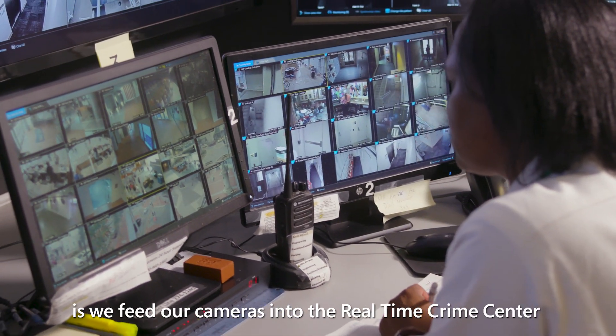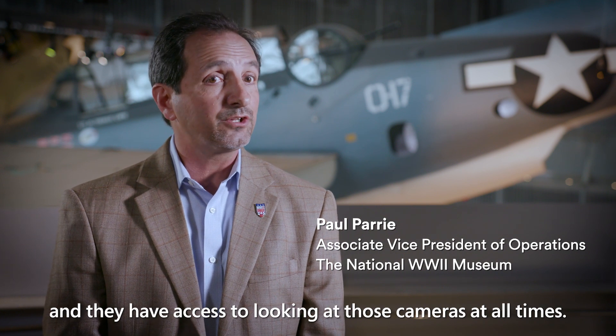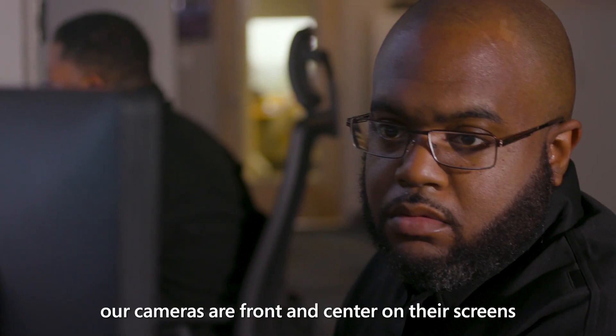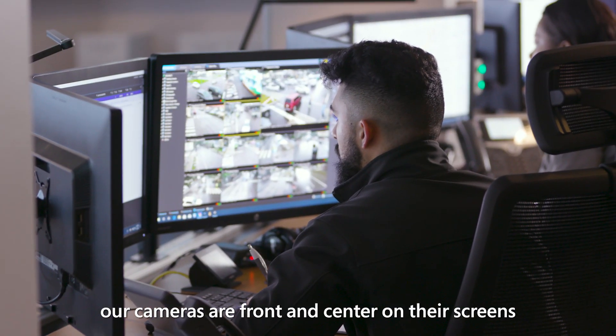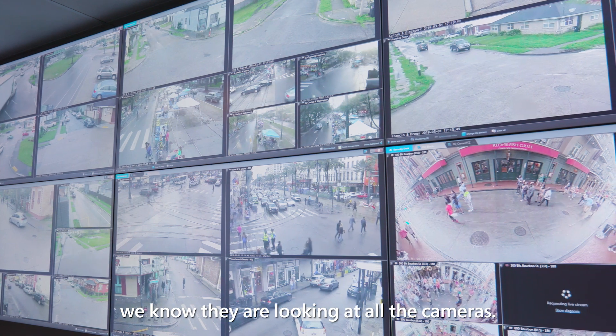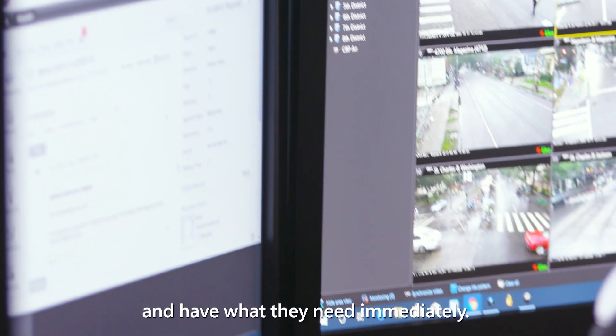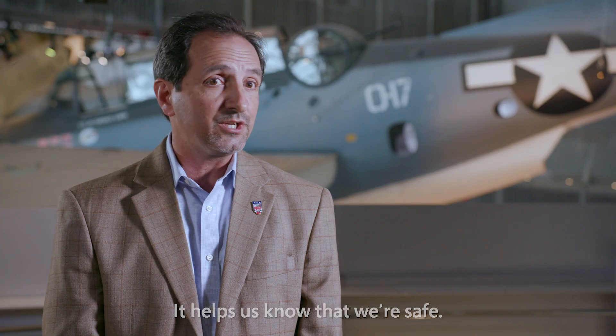What Federation does for the museum is we feed our cameras into the real-time crime center, and they have access to looking at those cameras at all times. If there's a 911 call, our cameras are front and center on their screens. Even when we're looking at one camera, we know they're looking at all the cameras. They can clip footage off without us even knowing it and have what they need immediately. It helps us know that we're safe.